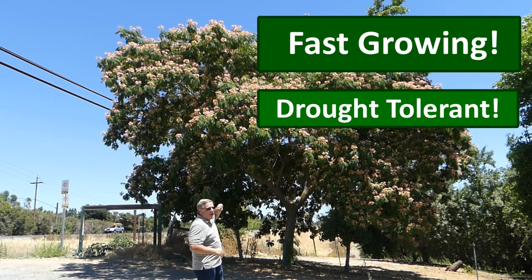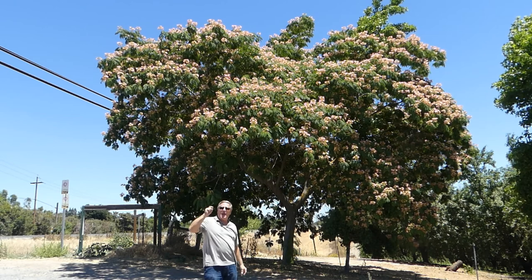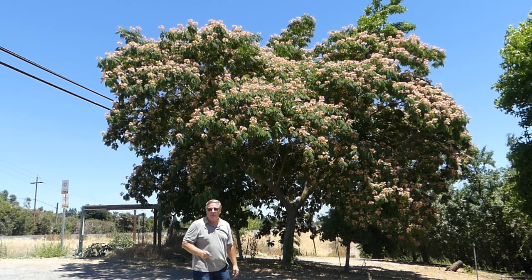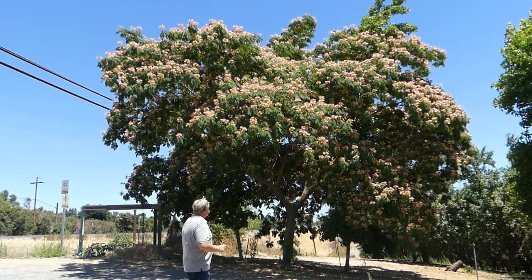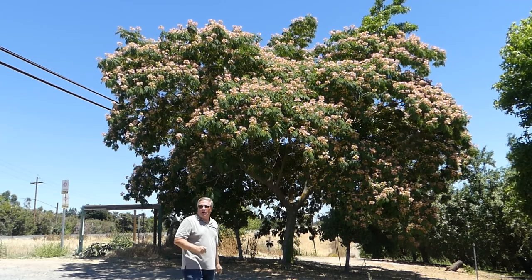Fast growth, top height of around 35 to 40 feet with a 40-foot spread. This tree will make shade in no time at all with its fast growth rate and absolutely just a gorgeous display in anyone's yard.